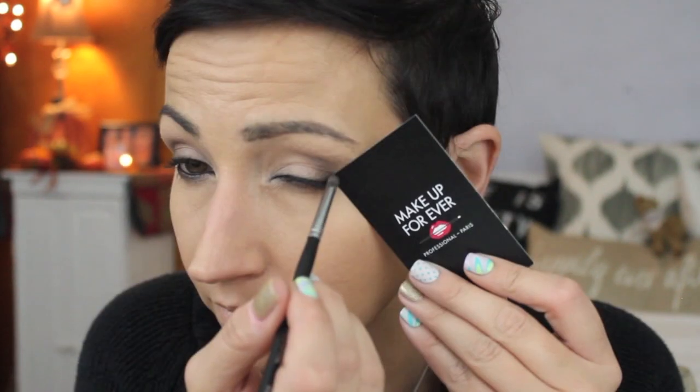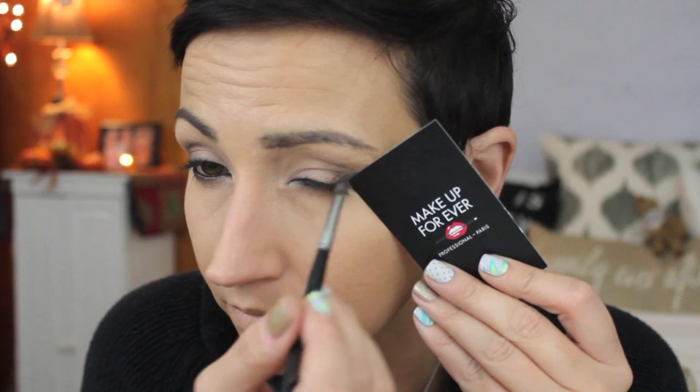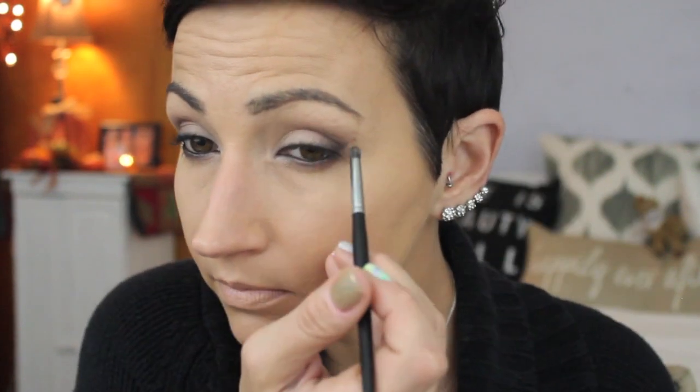Then I go in with a pencil brush — the Morphe E36, which is like the greatest brush ever — and just smudge it out. I really like a matte eye with a very dark lash line; it looks really sexy and you can smoke it out as much as you want. If I were wearing this at night I'd really pile on the black shadow. Then I took a business card — a Makeup Forever one — and used Black Market to create a flared-out effect on the outer edge instead of a full wing.